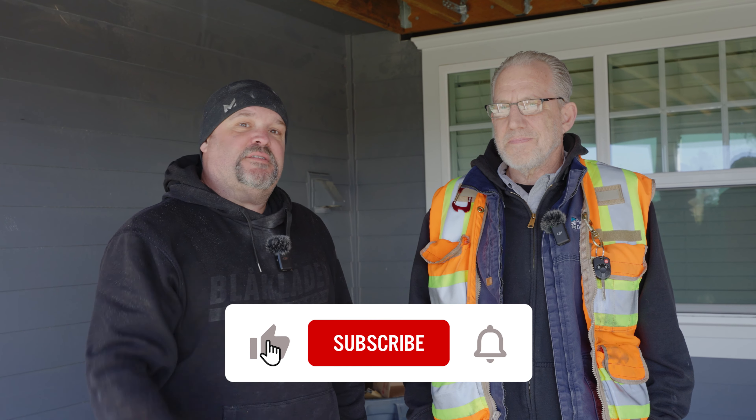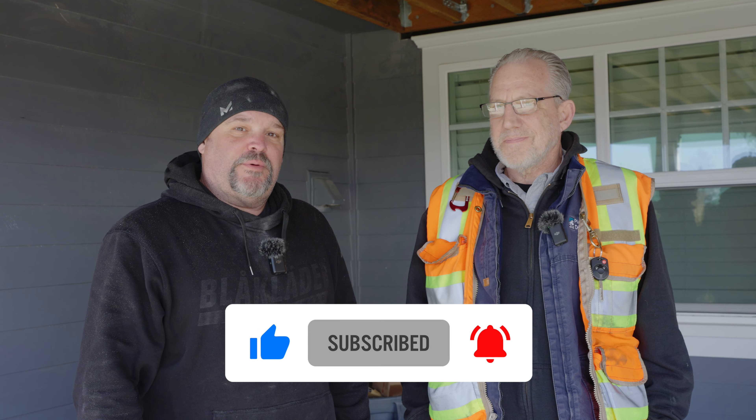So if you guys have any other questions, leave them below and I'll try to catch CJ again on another inspection. Let us know what you're thinking — ask me anything. Don't forget to click that subscribe button and hit the bell icon to be notified when we're putting out content. Thank you, CJ, so much for your time. Appreciate you. All right, over and out.